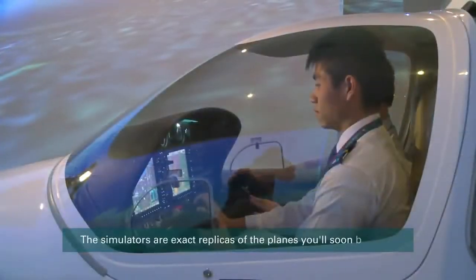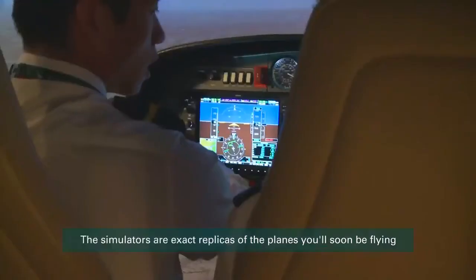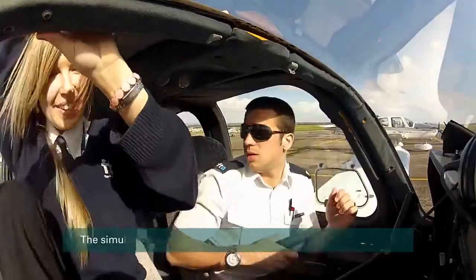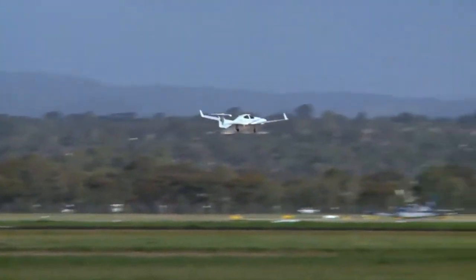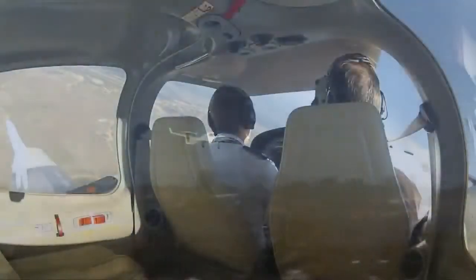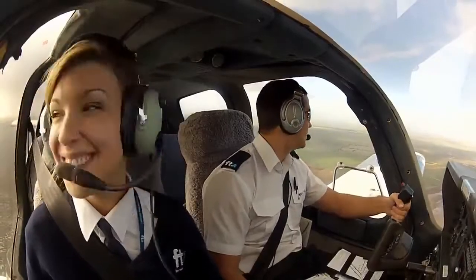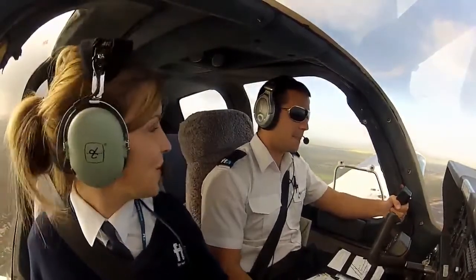We are in the Diamond Twin Star Simulator, which gets students to practice and learn all their checks before they get in their real aeroplane. A cadet will probably spend about 20 hours total — about 6 hours in the simulator before they get into the plane, and then after they've learned how to fly the aircraft, they come back here to continue learning.